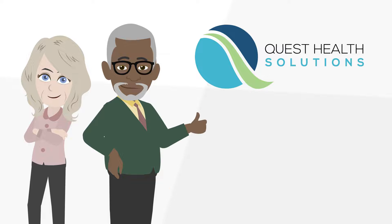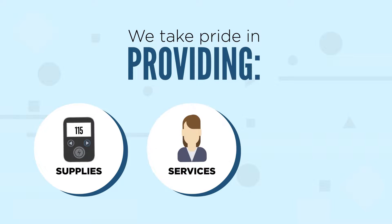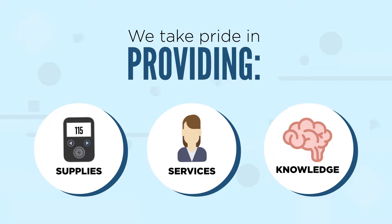Quest Health Solutions is committed to changing the way patient care is delivered. As one of the leading suppliers of continuous glucose monitors, we take pride in providing the supplies, services, and knowledge to help patients better manage their diabetes.